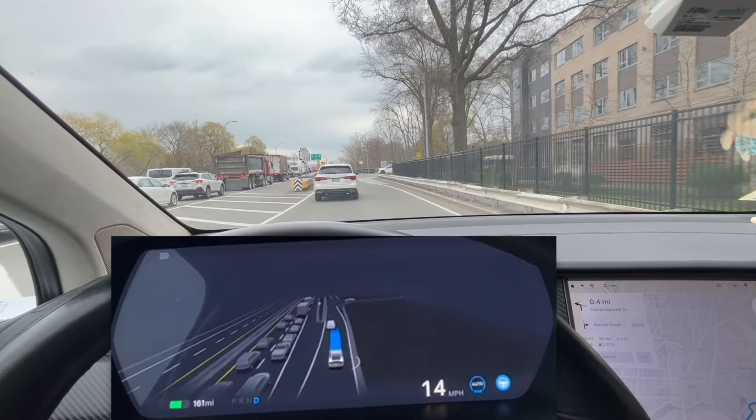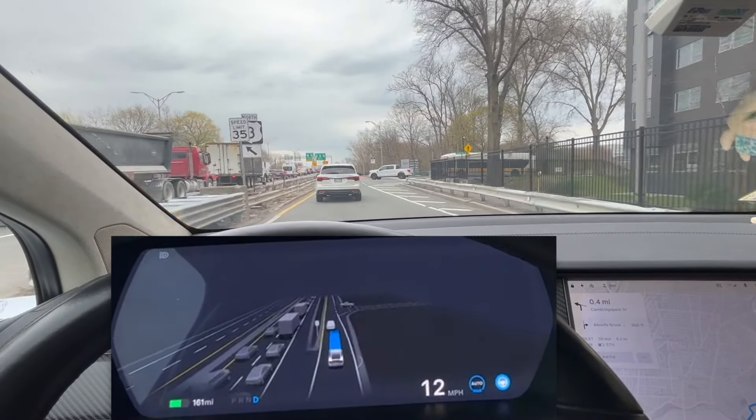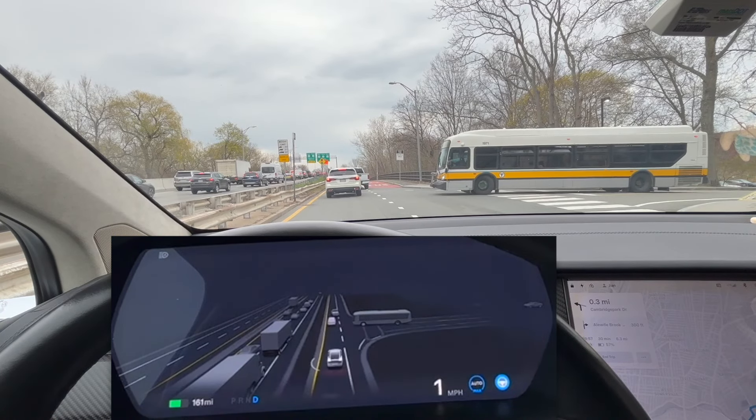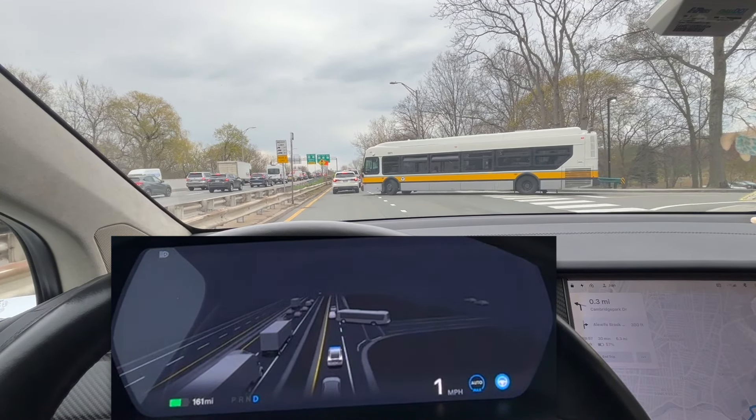I feel this is the biggest feature in this update. The speed limit handling has been bothering me since I started using FSD beta from V10 and V11. The car is now letting this bus go — kind of like a nice, courteous driver.